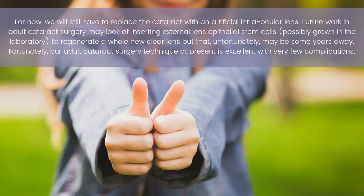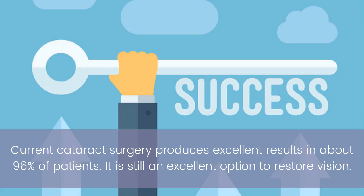Fortunately, our adult cataract surgery technique at present is excellent with very few complications. Current cataract surgery produces excellent results in about 96% of patients, and it is still an excellent option to restore vision.